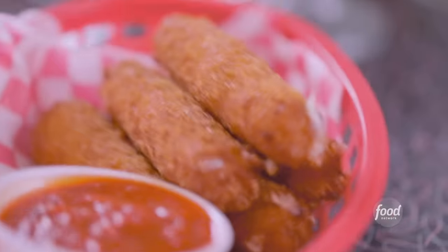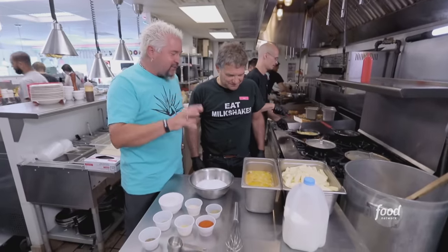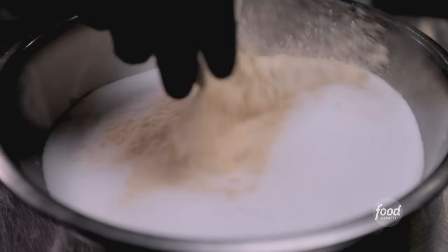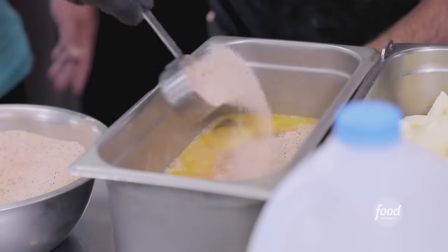It's classic diner food at its finest. Mozzarella sticks with homemade marinara. The mozzarella sticks are so good. The dipping sauce is out of this world. It looks like you take your mozzarella sticks very seriously. We got an egg wash here. We're gonna throw a few spices in: sugar, garlic powder, a little oregano, paprika, dried mustard, lemon pepper, black pepper. Goes right in the egg wash.